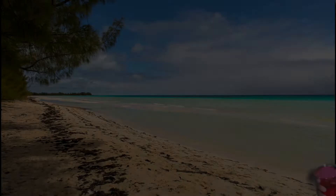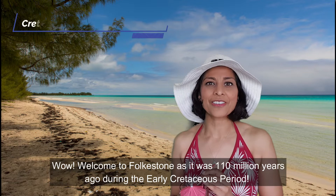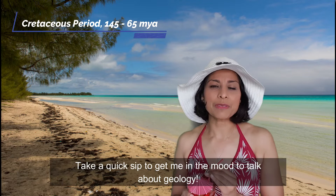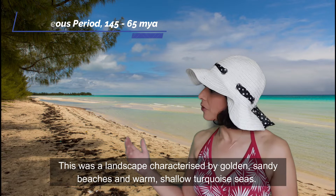Welcome to Folkestone as it was 110 million years ago during the early Cretaceous period! Isn't it wonderful here — it's like a Mediterranean paradise. To get in the mood I've got a little cocktail — a quick sip to get me in the mood to talk about geology. This was a landscape characterised by golden sandy beaches and warm shallow turquoise seas.